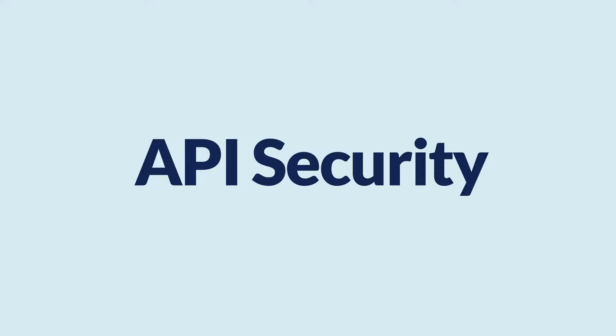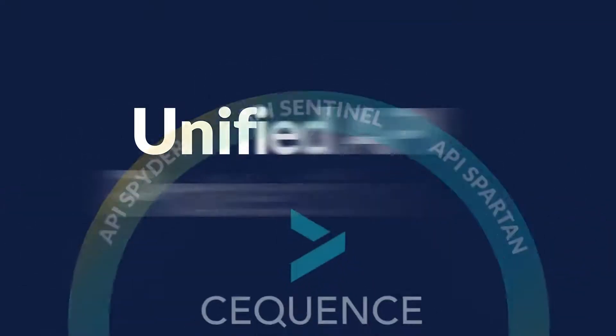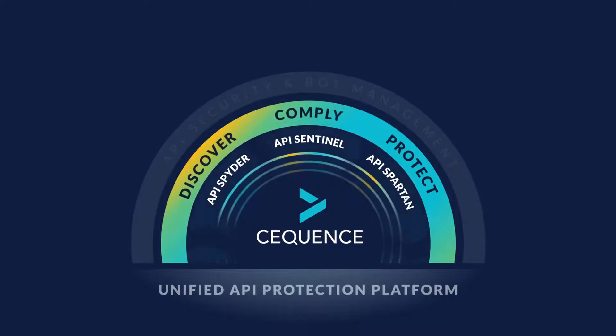The Sequence solution combines API security and bot management into the unified API protection platform, covering the entire API lifecycle.